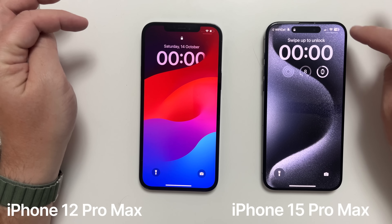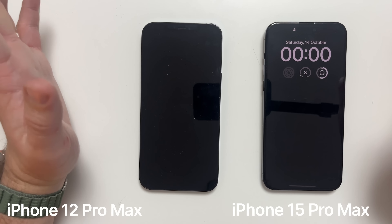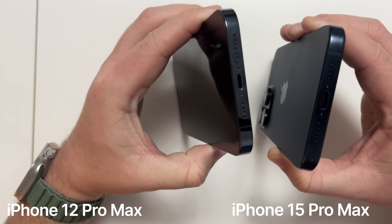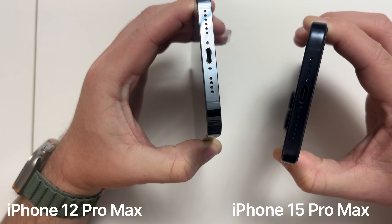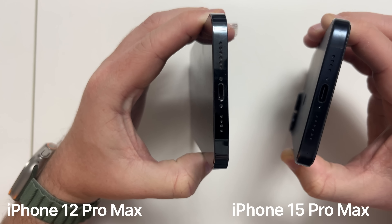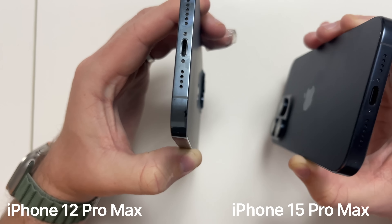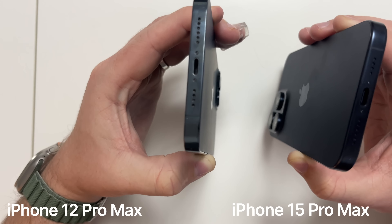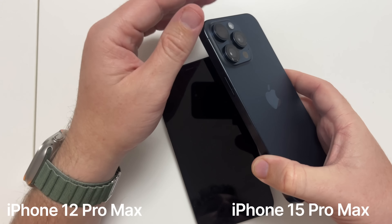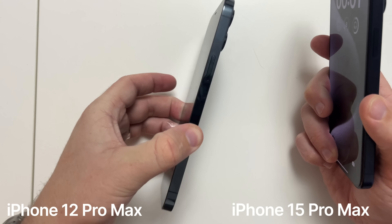The bezels are noticeably thinner on the 15 Pro Max. You get Dynamic Island and all those features. At the bottom, you're getting USB-C compared to the traditional Lightning port we've had for about 10 years. Data transfer is far quicker — around 480 megabits on the 12 Pro Max versus up to 10 gigabits on the 15 Pro Max with the correct cable.